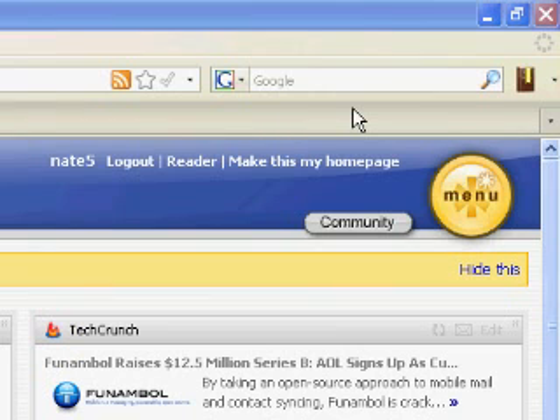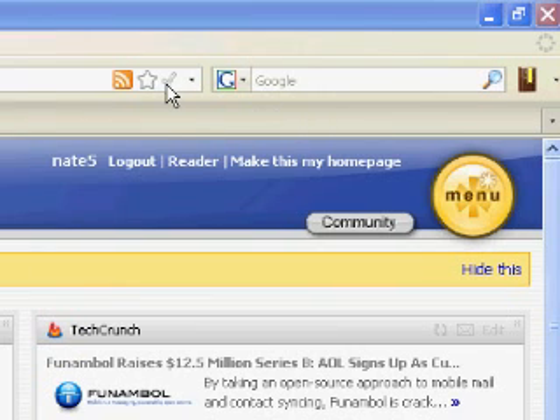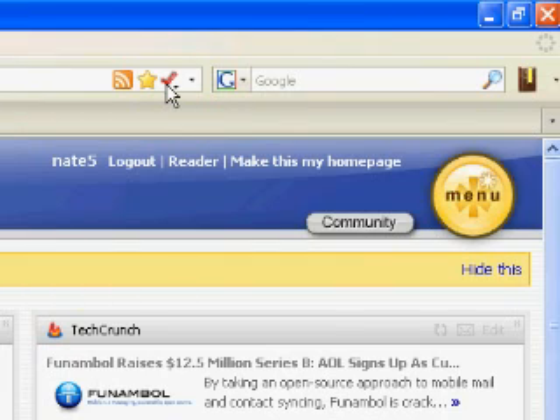Read It Later is tightly integrated with the new one-click bookmarking in Firefox 3. To add a page that you are on, just simply click the Read It Later button.